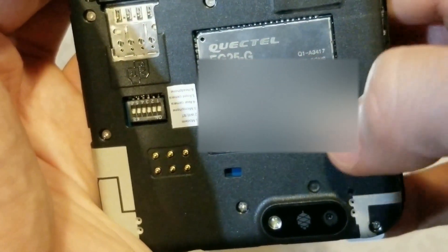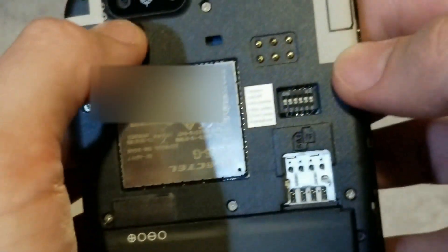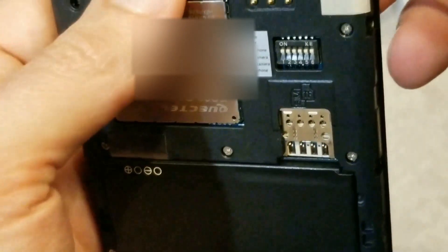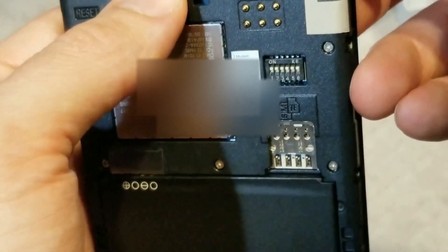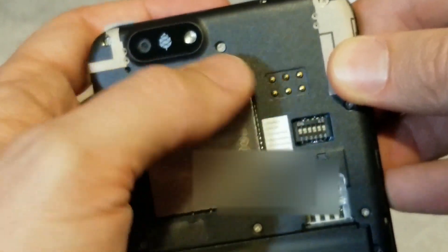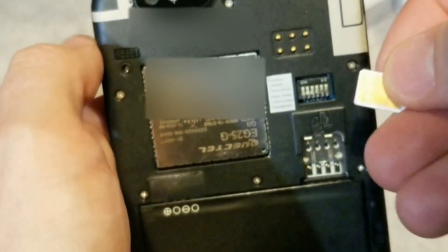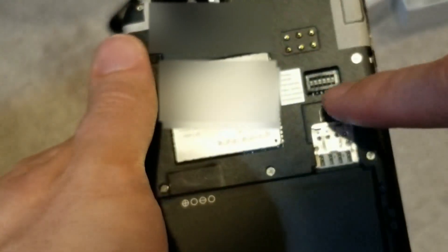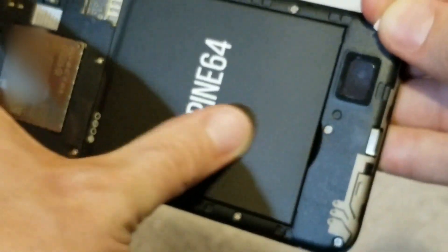It's a Quectel EC25 or similar — I'll have to look that one up. Over here we have some DIP switches which give us options for turning things off and back on. We've got modem, Wi-Fi, Bluetooth, microphone, rear camera, front camera, and headphone disablement. There's a pogo pin style header, probably an in-circuit programmer of some sort, and then TF and SD card slots right here. Looks like the TF goes on top and the SIM card goes on the bottom.